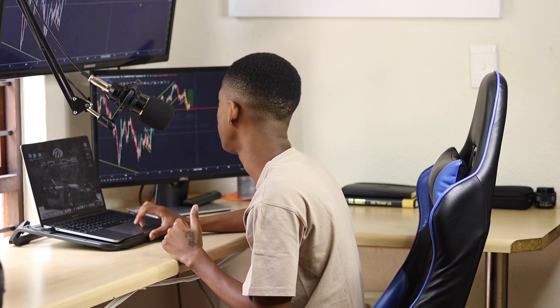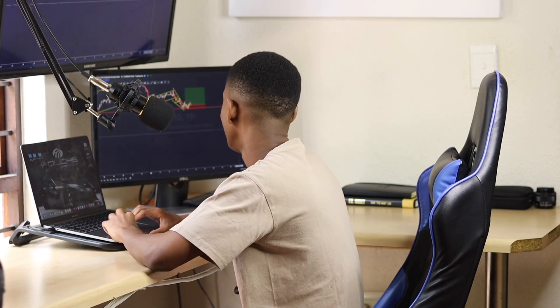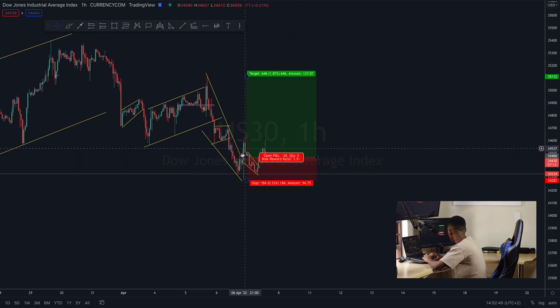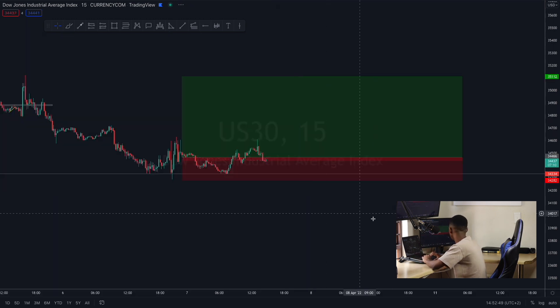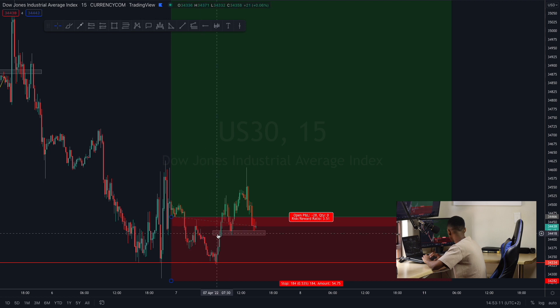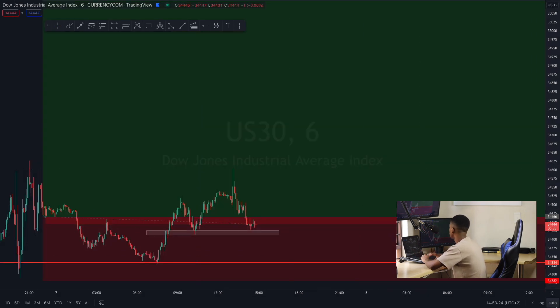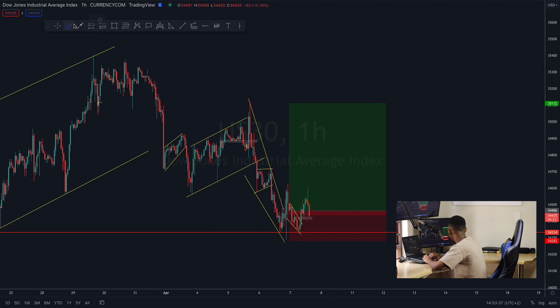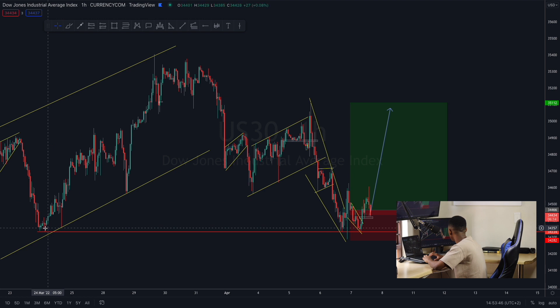Now let's look at the XAU/USD trade we've been watching over the past few days. We sent out the signal — we caught it right here. Price went up, came back down, and we started buying when it pulled back. Price went down, then players started buying around that level and it broke out to the upside. On the 15-minute chart, price rejected here, broke out, came back to retest. There are two doji candles and there's a chance price will start shooting upwards after this retest.